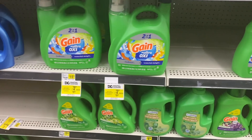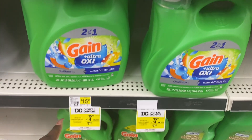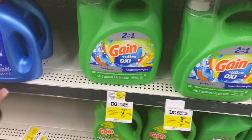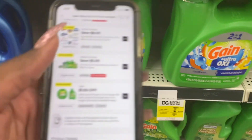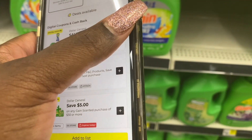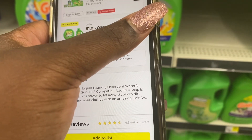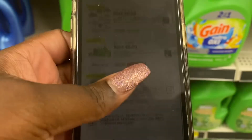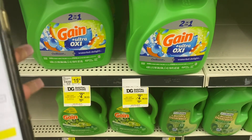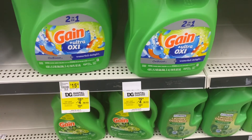The first item we're gonna get is this Gain Ultra Oxy Waterfall Delight Oxy Boost. It is priced at $15.95, but we have a couple of Dollar General coupons. We have this $4 off coupon and then this $1.05 coupon — they're going to glitch together. Usually at an old system store they do glitch together, so we're going to get $5.05 off, making that $10.05.